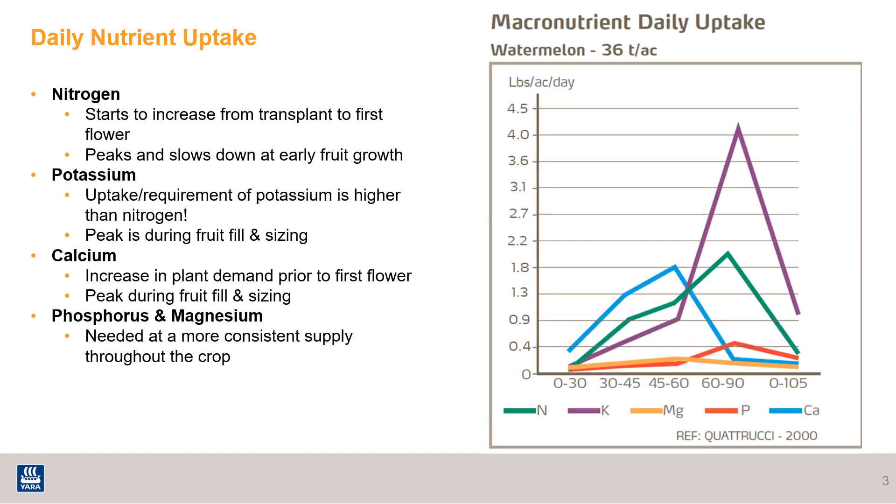This graph goes along with the one I just showed you. However, this is broken down into pounds of nutrient uptake per acre per day. The main takeaway is that the numbers along the bottom are days from transplant. If we follow the line representing each nutrient, we can see there are peak times where a particular nutrient is in higher demand. At Yara and with general nutrient management, we believe it's critical to crop success to give the crop what it needs when it needs it, or even just a little bit before, to avoid deficit. Nitrogen, potassium, and calcium tend to be in the highest demand.